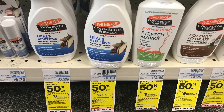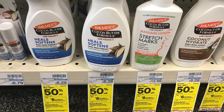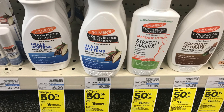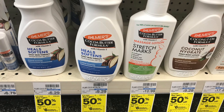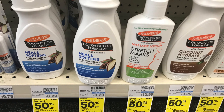The next deal is on Palmer's lotion. These are buy one get one 50% off, and buy two to get back a $6 ExtraBuck. Picking up two of the ones priced at $6.29 totals $9.43. We have a $1.50 digital coupon, so you pay $7.93 at the register, then get back a $6 ExtraBuck — making it just $1.93 for two, or about $0.96 each.